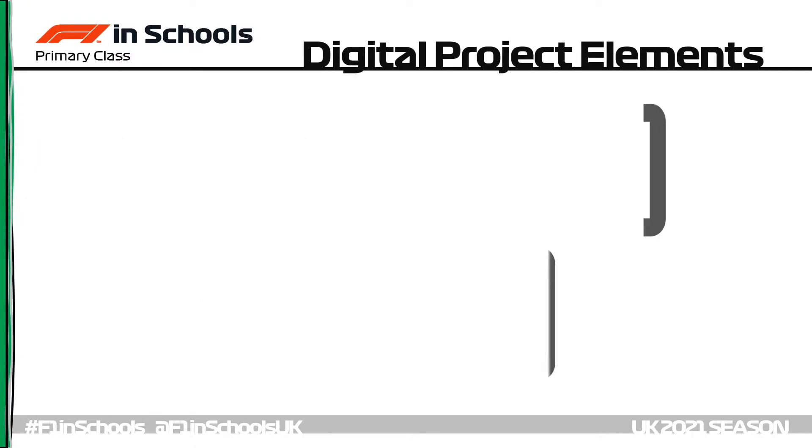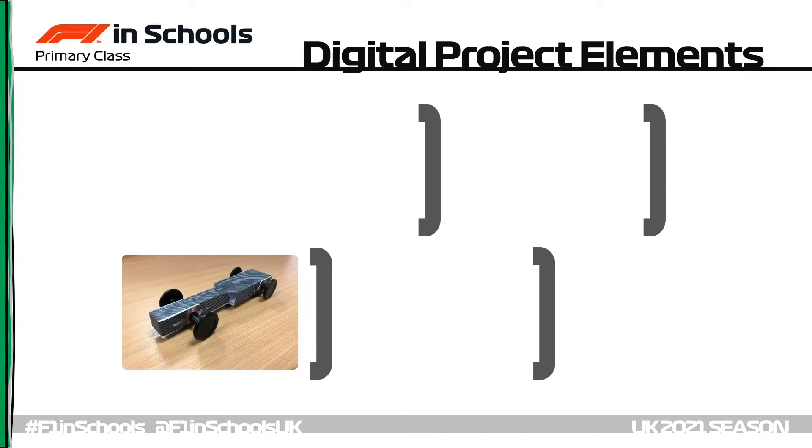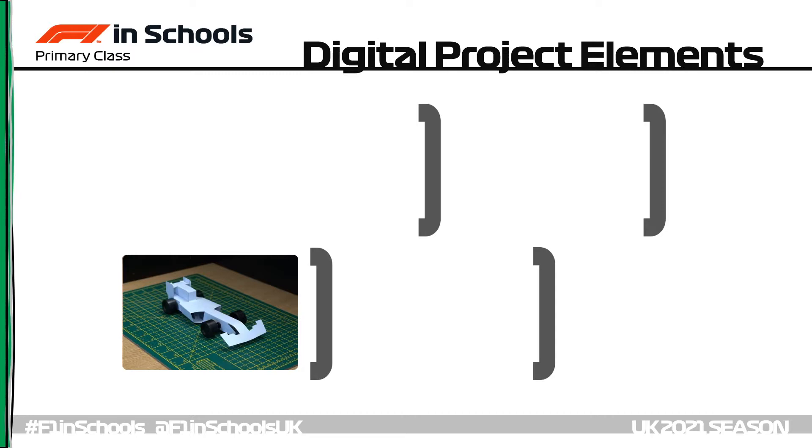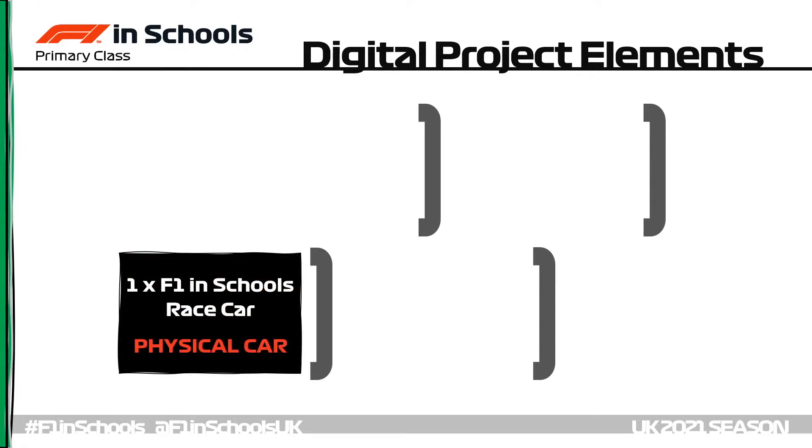To enter the competition this year teams need to complete three basic elements. First of all, an F1inSchools primary class car based around the standard paper chassis, wheels, axles and tether line guides. These are all available in the primary class starter kit from Denford. Cars will be posted to us at F1inSchools HQ, with registered teams receiving the full details.